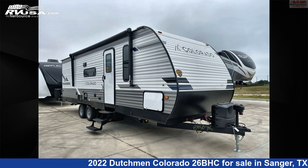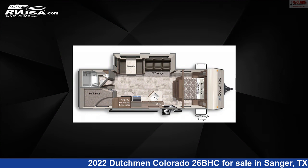This 2022 Dutchman Colorado 26BHC is a travel trailer RV. It is located in Sanger, Texas, 76266, and is offered for sale by McLean's Longhorn RV.